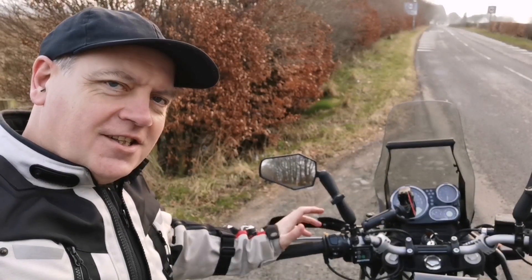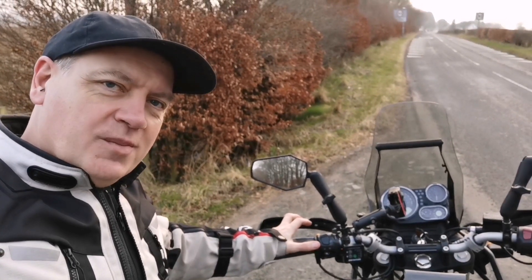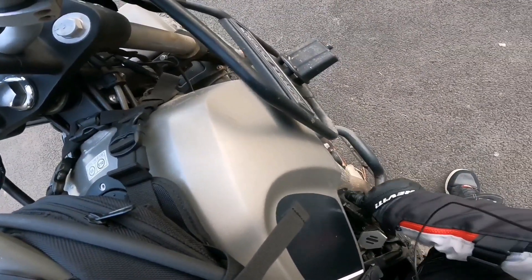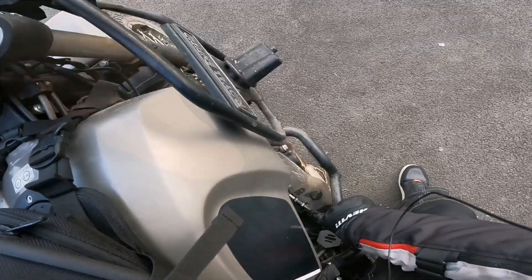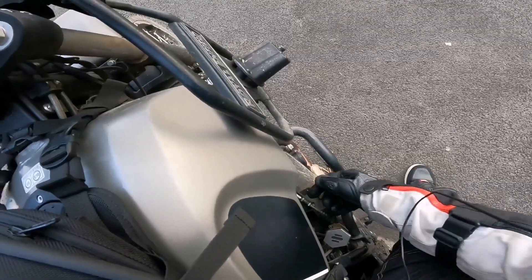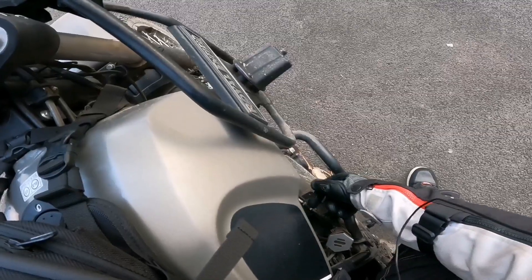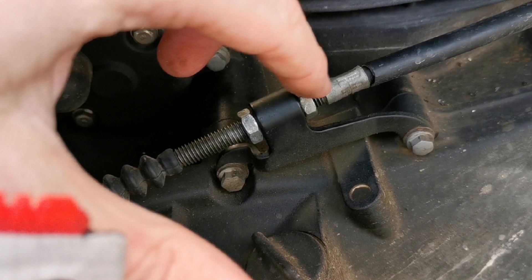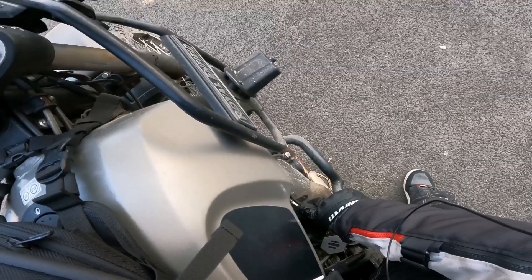So when your clutch starts to slip like this, the first thing you want to do is make sure it's adjusted correctly. With a new bike and brand new clutch cable, the adjustment sits down here somewhere. But obviously over time as the plates, springs, and stuff start to wear, that adjustment starts to creep up. And once you get to this point, you're essentially out of any useful adjustment.